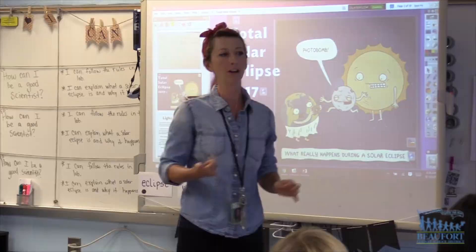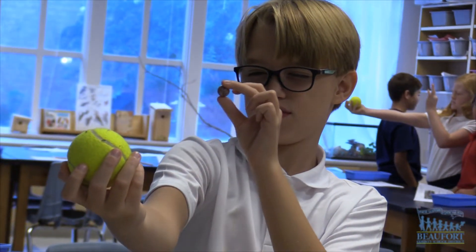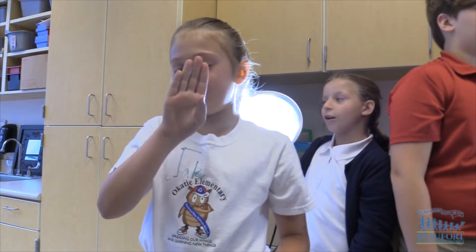The kids use marbles and tennis balls to understand distance and how the moon, sun, and earth will move. They also use lights to create shadows.